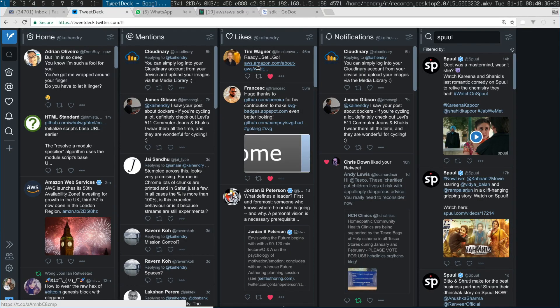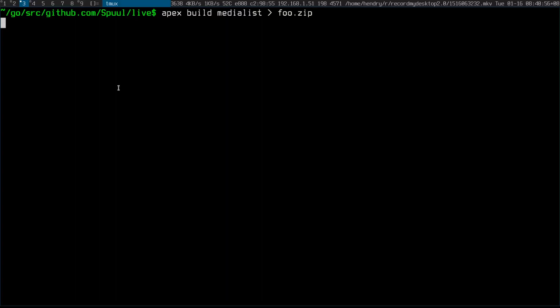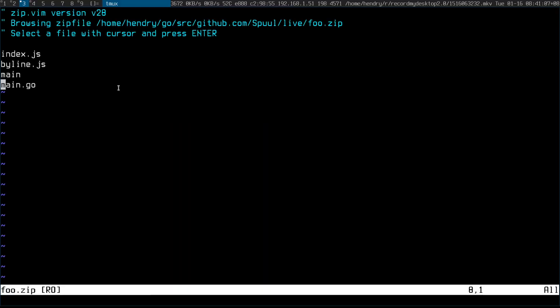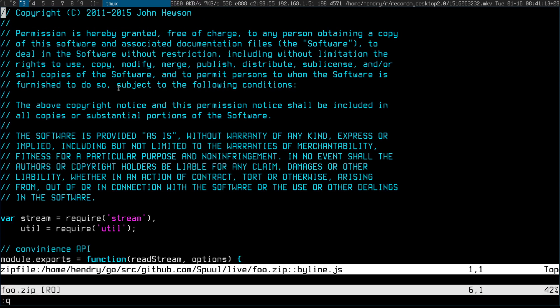Morning guys, fabulous news this morning: native support of Go in Lambda, finally! You might be wondering how I was talking about Go and Lambda before. What Apex did was use the Node.js Lambda support to bootstrap the Golang binary.